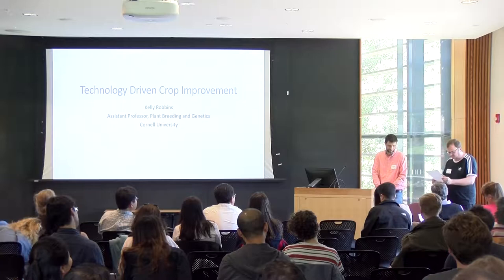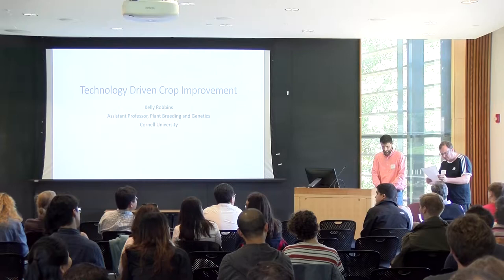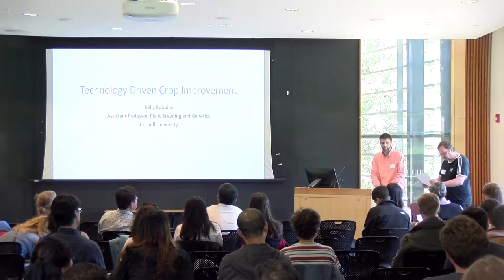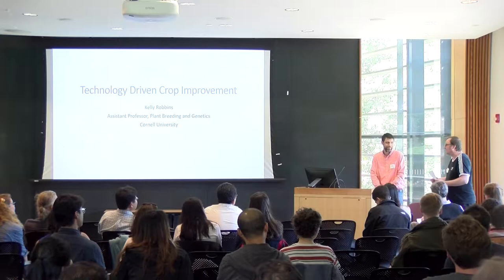Then quantitative geneticist and quantitative genetic group leader at Dow AgroSciences between 2008 and 2015. After that, everything I talked about before — and it's a great pleasure to have you here. Welcome.